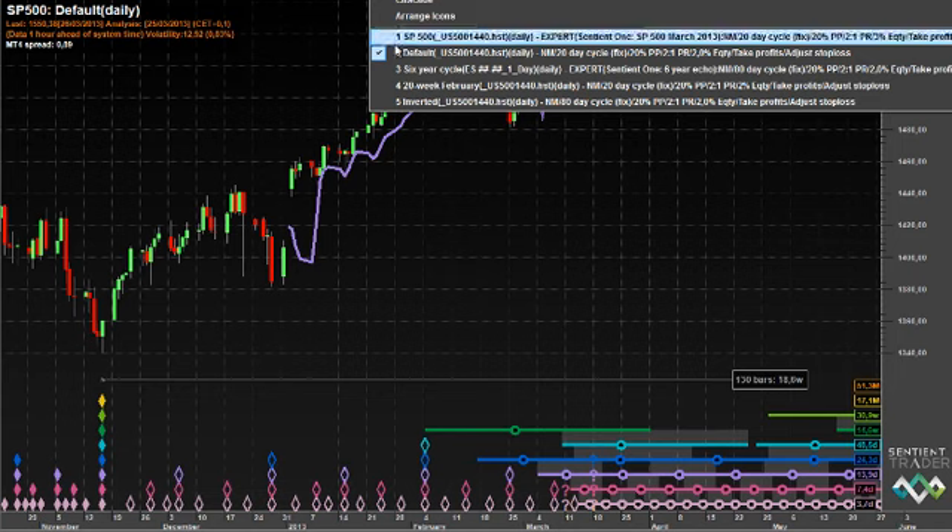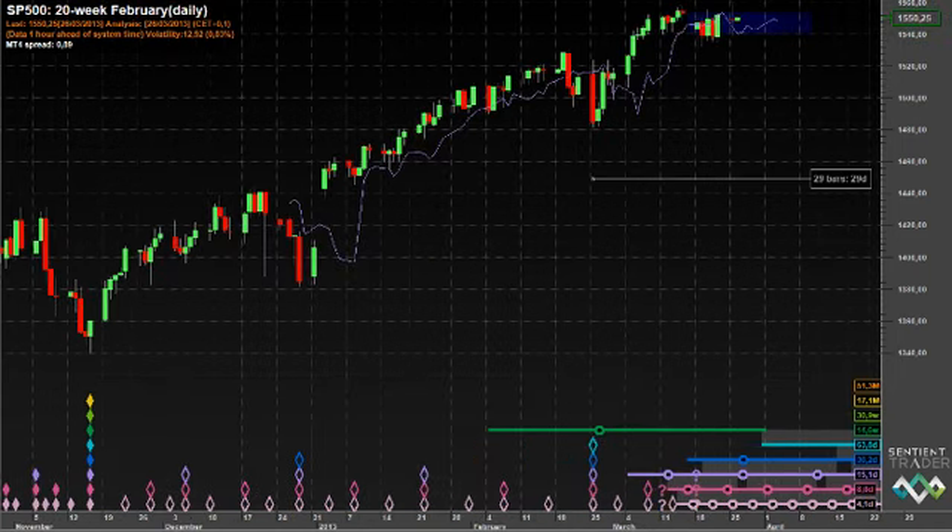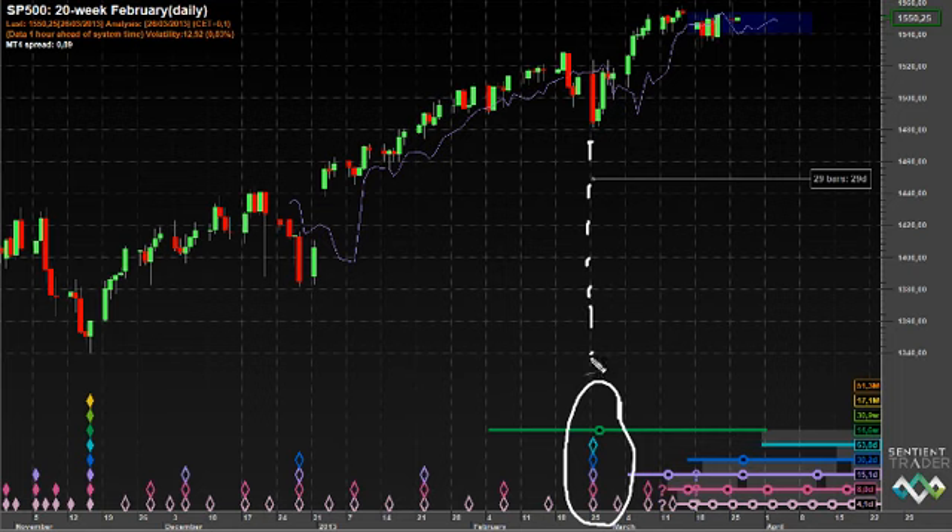According to this analysis, what we are expecting next is for price to come down into the 20-week cycle trough. There have been 130 bars since the trough in the middle of November, and the average length of a 20-week cycle is 136 days, so effectively within the next six days we're expecting a move down into the 20-week cycle trough. A sensible thing to do would be to trade short as price crosses down below the FLD.